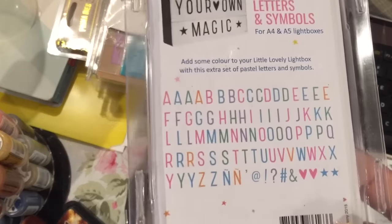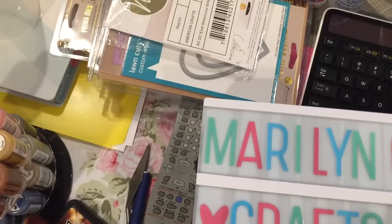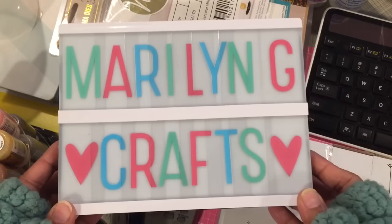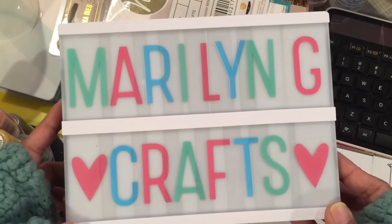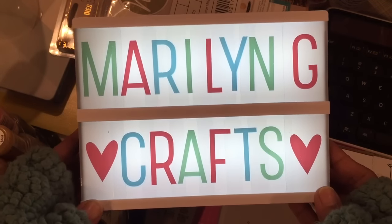I got these and then I got the pastel letters, and there's a few symbols in there. So I went ahead and put them in. This is the smaller one, and look how cute it is — all pastel. And then when you turn it on, look how cute. So I'm going to put that in my craft room. I do have the larger one and it is A4 size, so it's quite big.